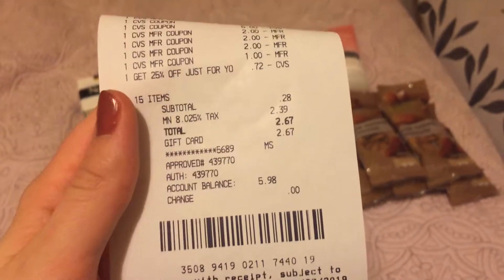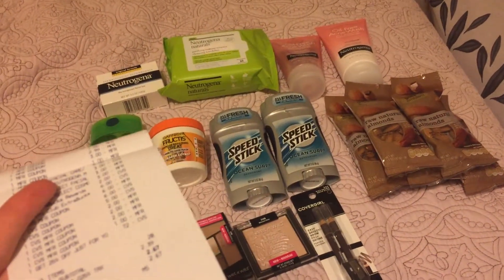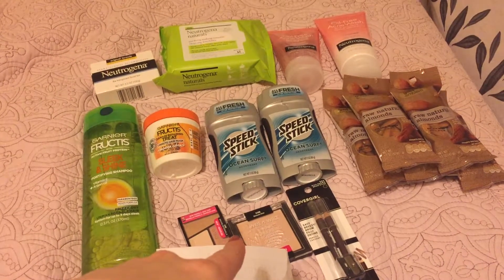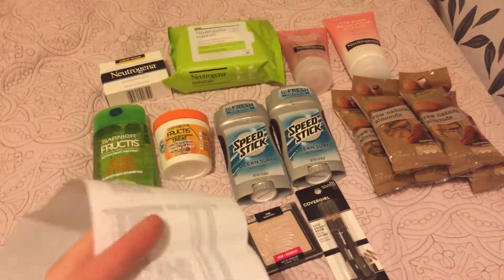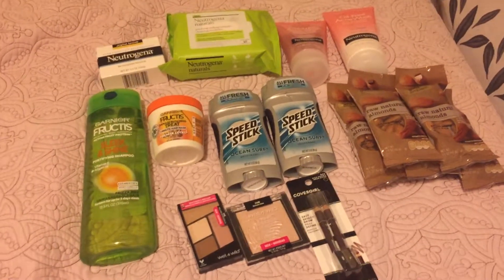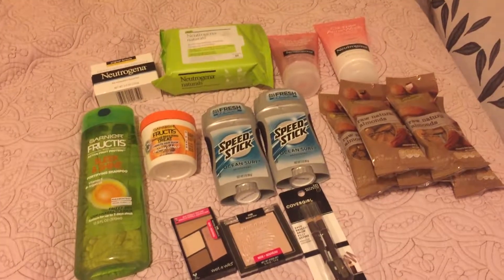Overall, looking at my receipt, my subtotal after coupons was 28 cents, and I paid $2.39 in tax. I used $24 in extra bucks and got back $23 in extra bucks — $10, $5, $5, and $3 — so I net used just $1 in extra bucks and paid change. It was a really great week at CVS and I'm even more excited for next week. I'll start posting videos more frequently as I've been going to CVS again — thanks for watching!